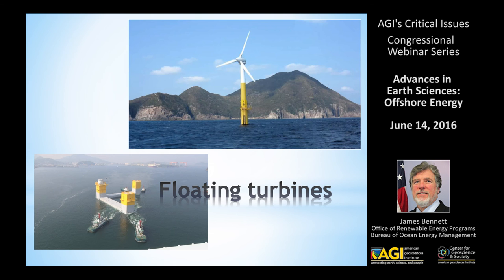Floating turbines have been tested and prototyped in a couple of different places successfully, but they have not yet been deployed on any large scale. Water depth is not nearly as much of a factor with floating technology. There's great potential for deployment along the West Coast, which has the greatest wind resource here in the States, as well as Hawaii.